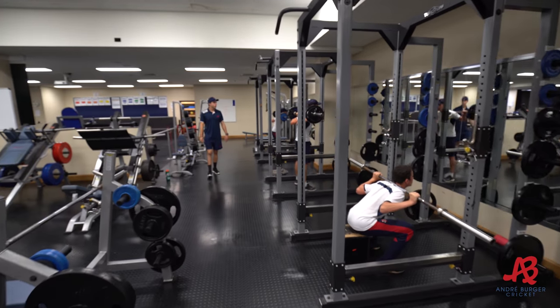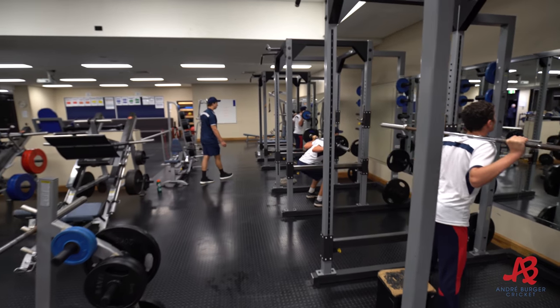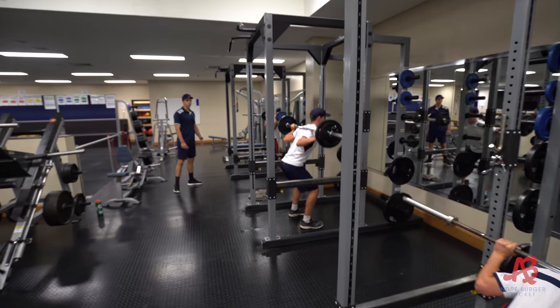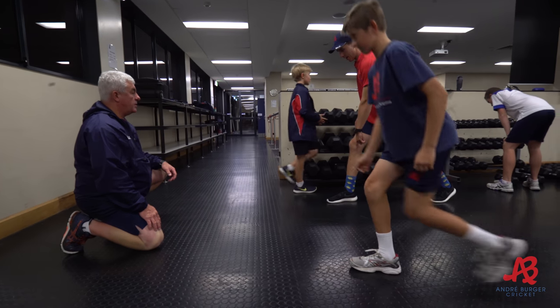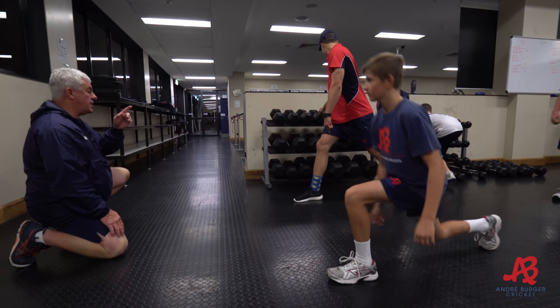The first group are generally the older boys, or the boys that have been around the program for a year or two. The second group are the guys that are a bit younger or new to the program, who need to just learn the fundamentals of moving.